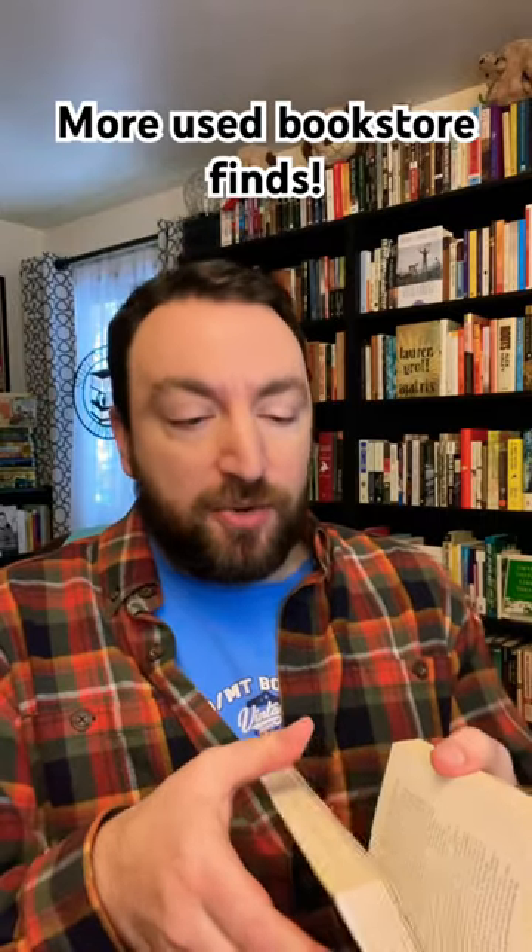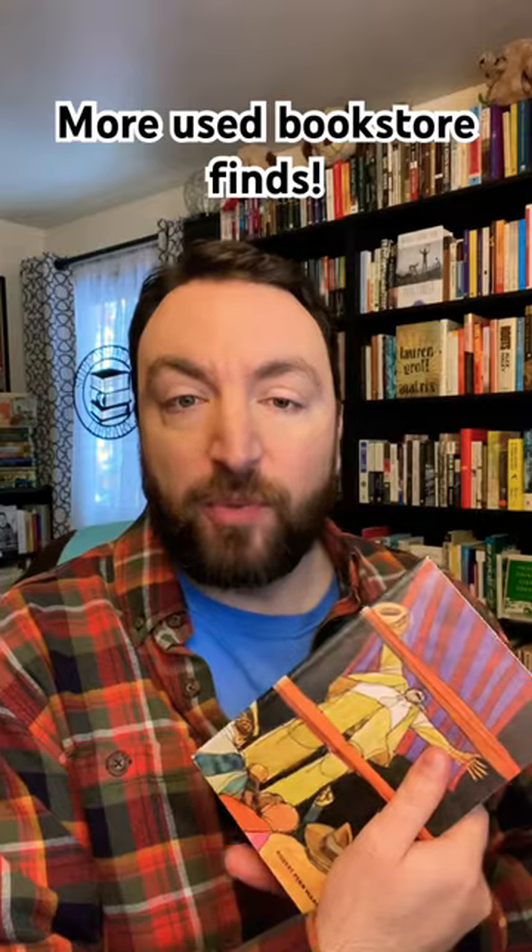First is this paperback edition of All the King's Men by Robert Penn Warren. I found this at my library for a dollar and it's a really cool old paperback of this book that is in really good condition — so good that the spine isn't even really bent. So I'm going to be very careful with that, but what a cool find for a dollar.